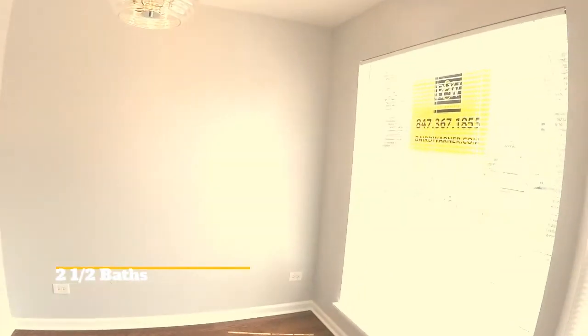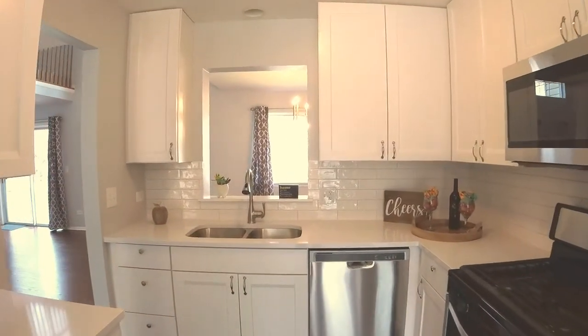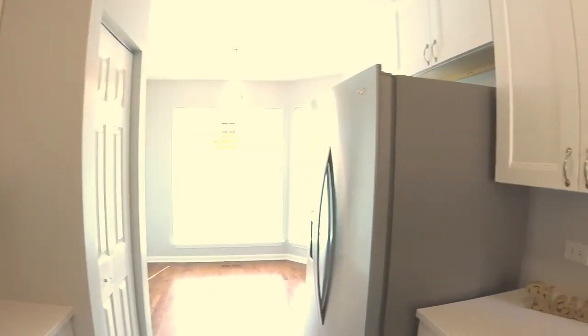You'll be the first to live in this remodeled home. We've got a kitchen with a nice eating area, brand new 42 inch cabinets, quartz counters, and brand new stainless steel appliances. You can see there's a nice refreshed tile backsplash.